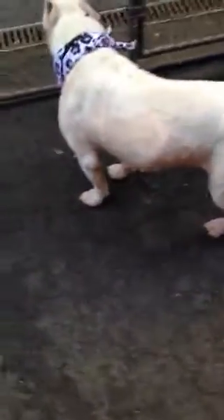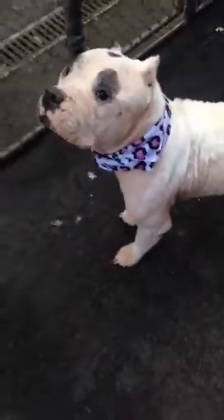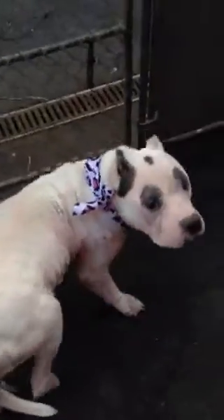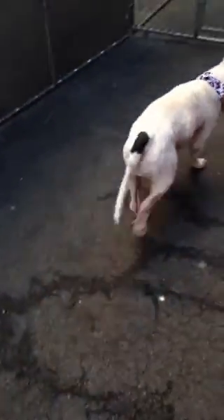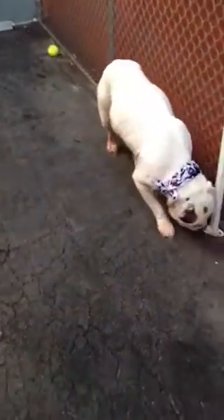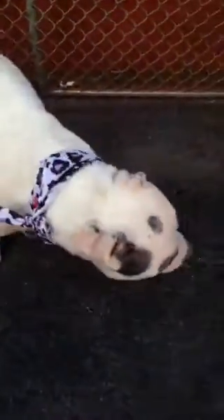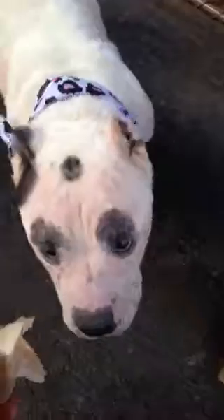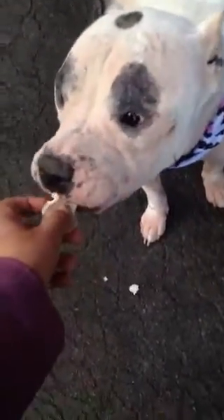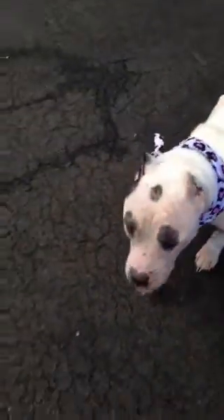Her skin is not that great. She doesn't test positive for Demodex, but there's no mite they can see. Still, she's a nice girl — she walks well and seems to be house trained. She likes food but she doesn't snatch it.